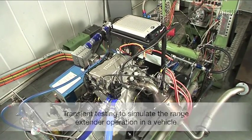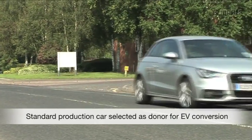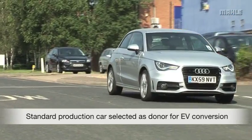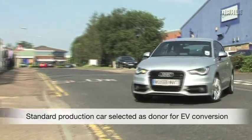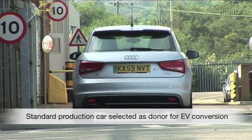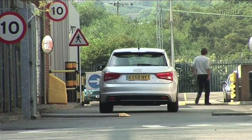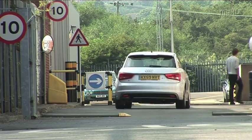The next key step in the project is the selection and preparation of the donor vehicle. Rather than installing the range extender in an existing EV, the decision is made to convert a conventional gasoline engine vehicle to range extended battery electric operation. This affords the Marla team much greater freedom for packaging the necessary components.